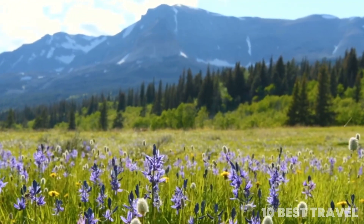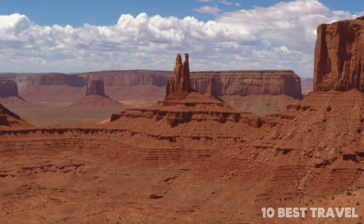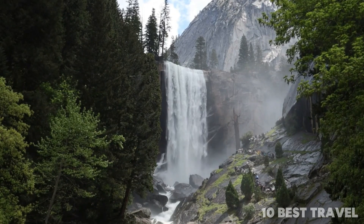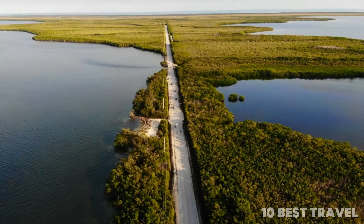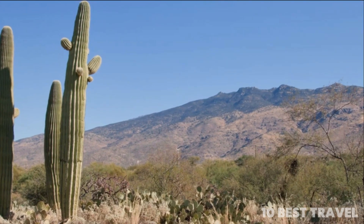Naturally, there are a lot of national parks dedicated to preserving the best that nature has to offer in the USA — otherworldly sandstone monuments, multicolored hot springs that have to be seen to be believed, craggy coastlines, scorching deserts strewn with iconic cacti. It's all here in the best national parks in America.